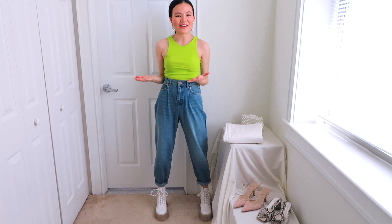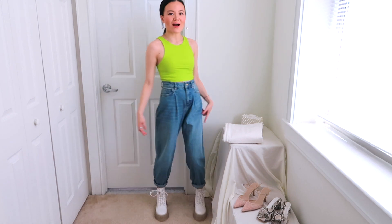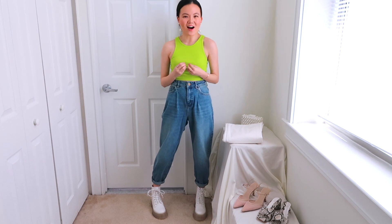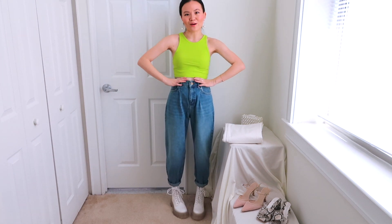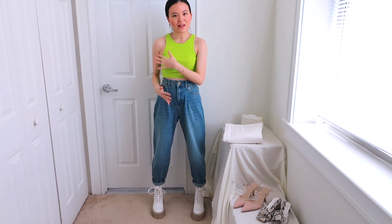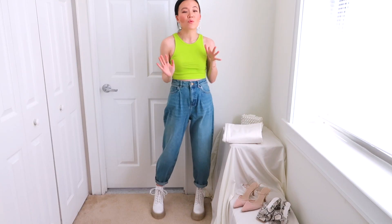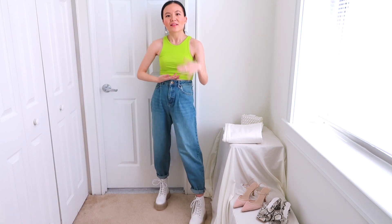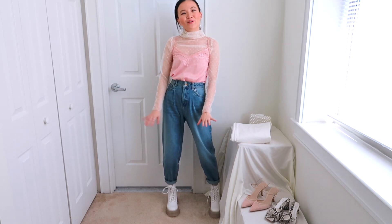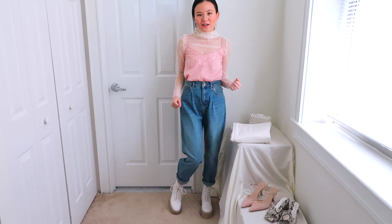I now swapped to the mid-wash slouchy jeans and kept my combat boots on, but on top I'm wearing this super bright lime green neon tank top that is a little bit cropped so you see a sliver of skin. I love the pop of neon color paired with a classic denim shade. We want the top to be as short as possible so the legs look as long as possible. This outfit might be a little unexpected, but I love the girliness of the top paired with the boyish, sporty, chunky combat boots.